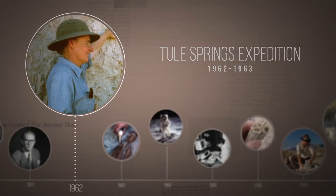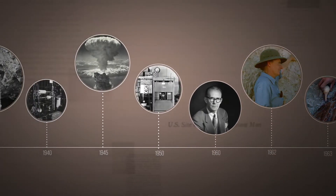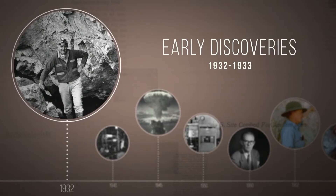What motivated the Big Dig? To answer that, we need to look at two earlier periods in history. The first was the early 1930s. At that time, there was a lot of interest in when humans first arrived and spread throughout North America. Archaeologists came to Tule Springs in the early 1930s. What did they find among those fossil bones?